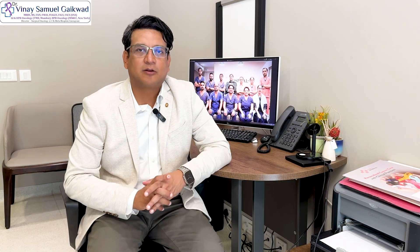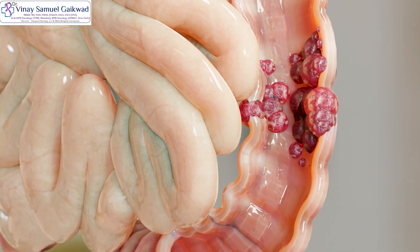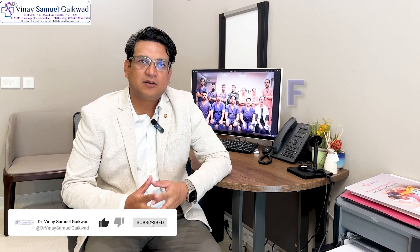The patient can pass motion as they were doing before. The procedure requires a very low hospital stay and almost minimal or no pain at all. This is a procedure that we want more people to know about, because it is a great option for patients with early or pre-malignant conditions of the low and mid rectum, and it avoids a stoma completely. I hope this video has been useful in spreading the word about the procedure called TAMIS.